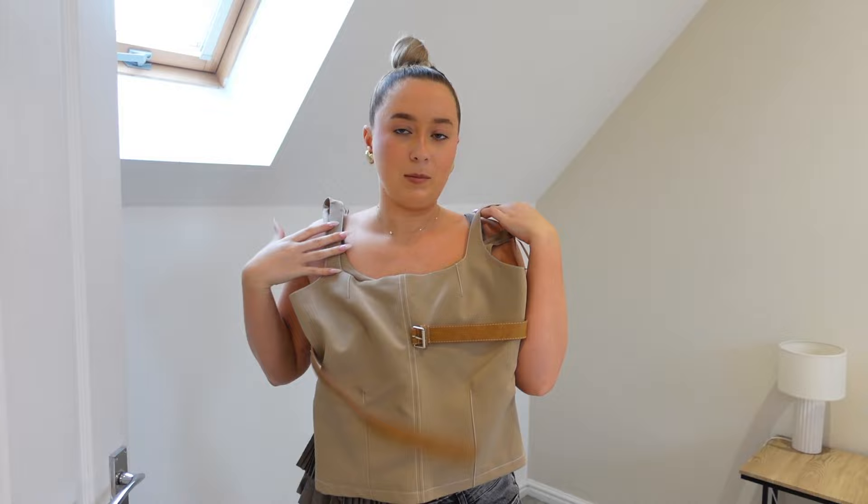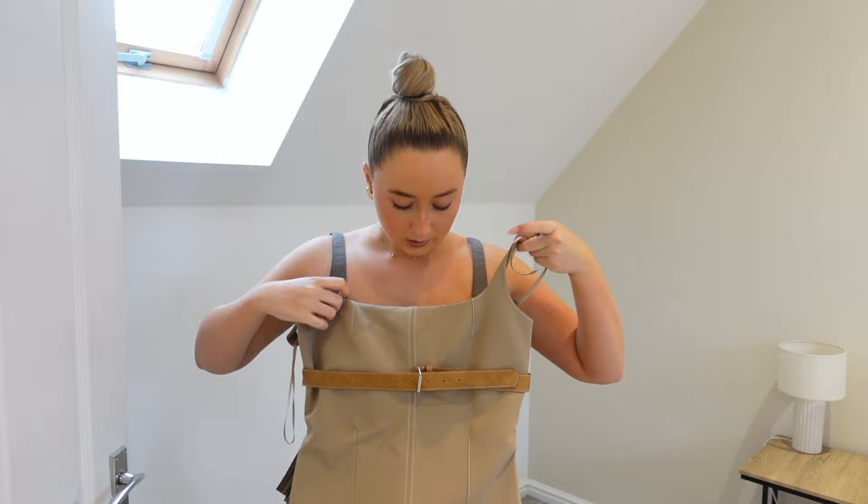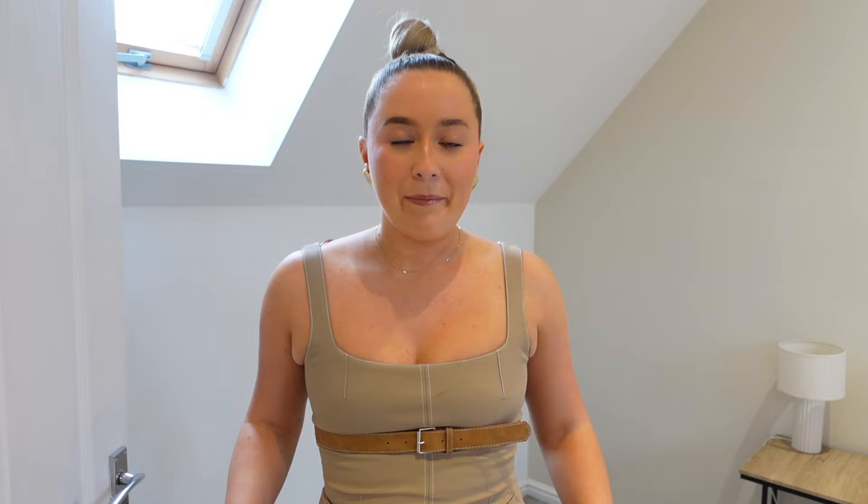I feel like everyone owns this top but I've jumped on the trend — I do love it. They also have it in a dress version with a belt fastening across the middle in a gorgeous beige color, and potentially a matching skirt too. This one is a medium and it fits perfectly. I can see why everyone's obsessed — it fits so nicely. I saw somebody on Instagram wear it with a little white miniskirt on holiday and that looked gorgeous. Big fan — stay true to size with this one.